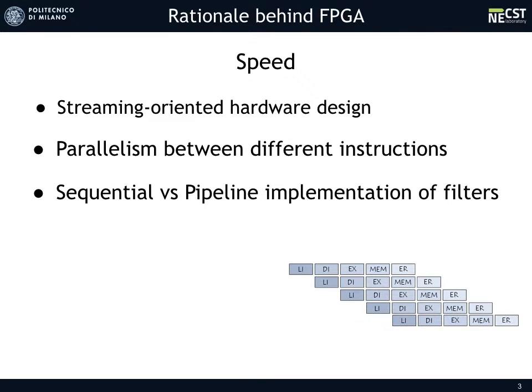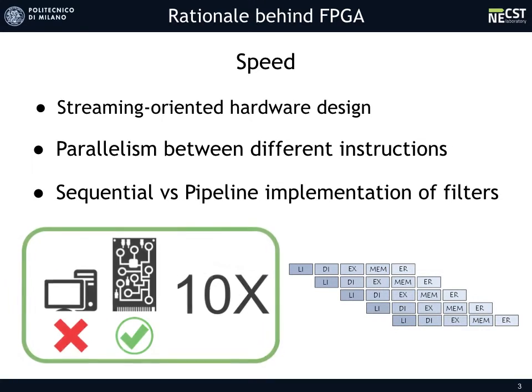A pipeline-oriented implementation of each filter and of the overall algorithm allows a different picture to be elaborated by each different filter sequentially, but with a higher overall throughput. To test these assumptions, an initial prototype has been used, showing that the FPGA chip can perform about 10 times better than a high-performance implementation on a single CPU.